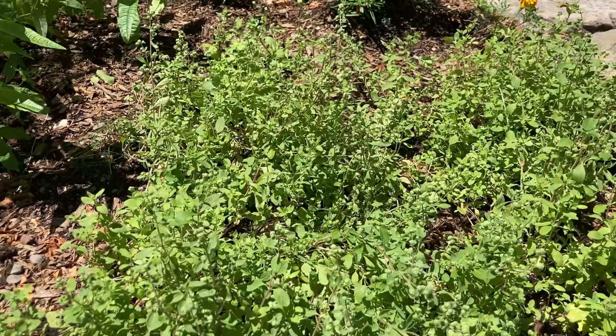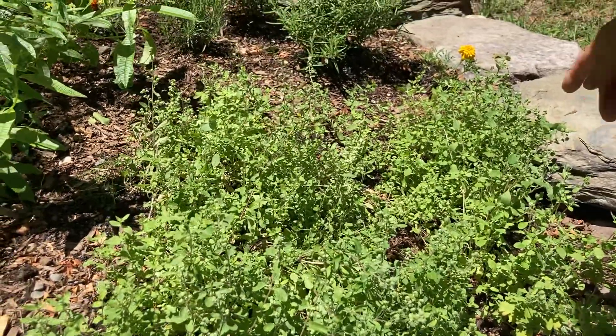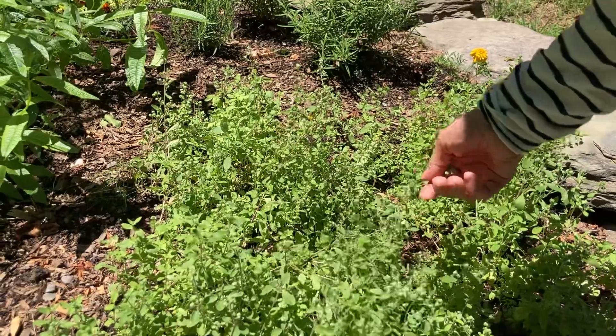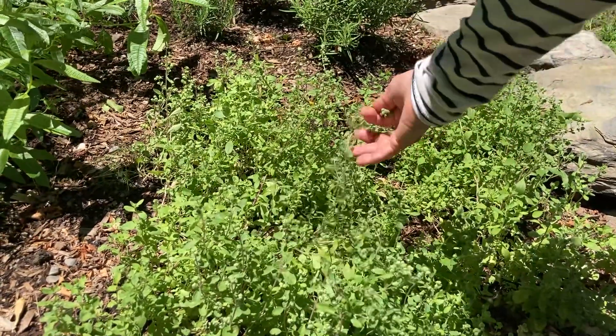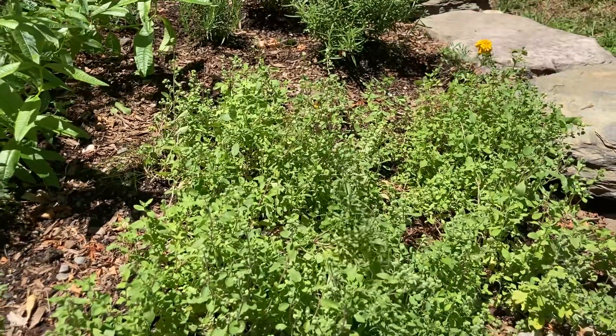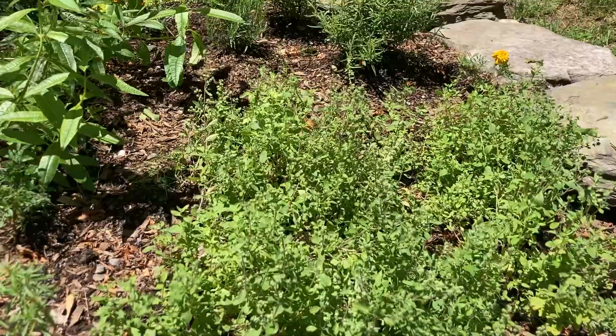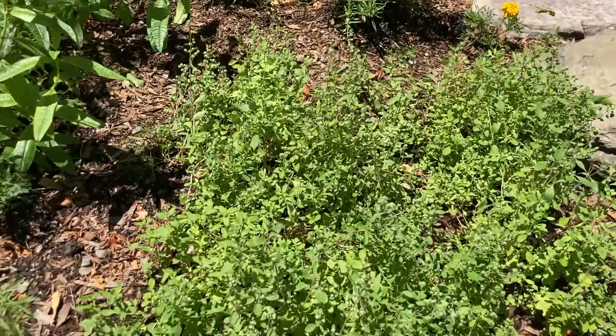Speaking of marjoram, this is marjoram that's doing fantastic this year. I love this. I made a pesto with just marjoram and parsley recently, and it was surprisingly really good. It wasn't too strong — you'd think it would be too bold to toss with pasta, but it was really lovely.